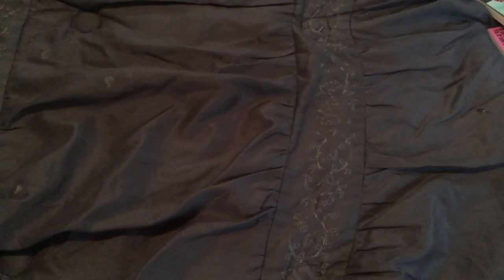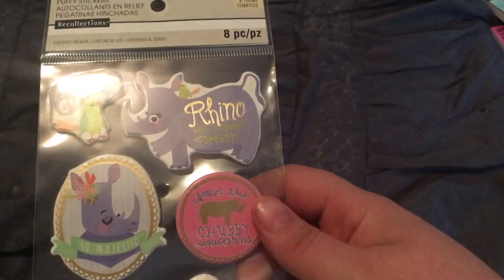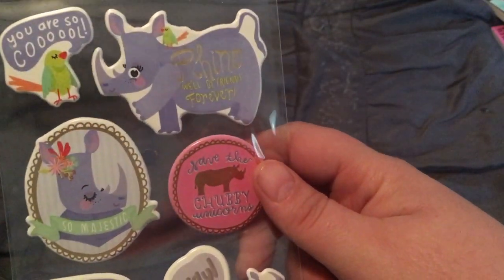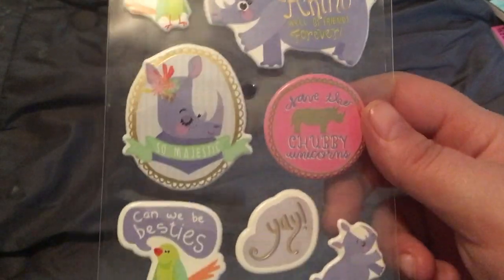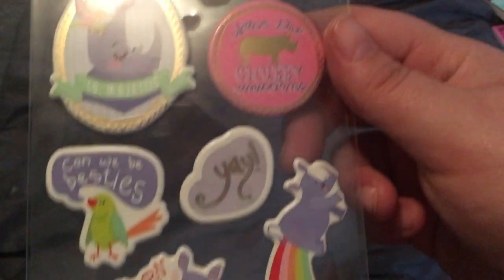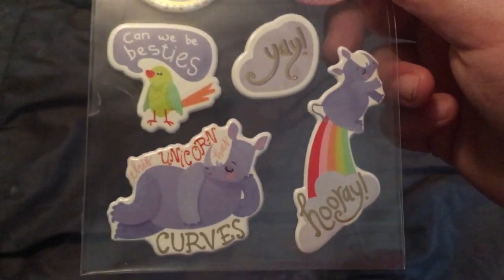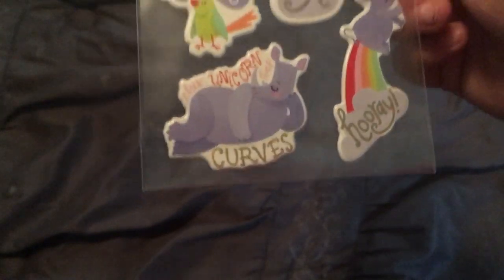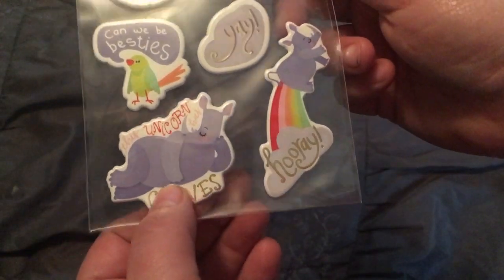Last but not least, these are my favorite stickers. I've heard some people say they don't like them, but to each their own — I love them. They are eight pieces featuring rhinos: 'Rhino will be friends forever.' Save the chubby unicorns! And 'This unicorn has curves' — oh my god, that is me all day long!